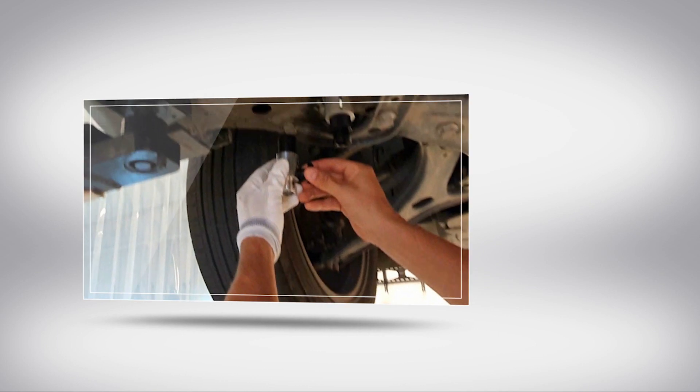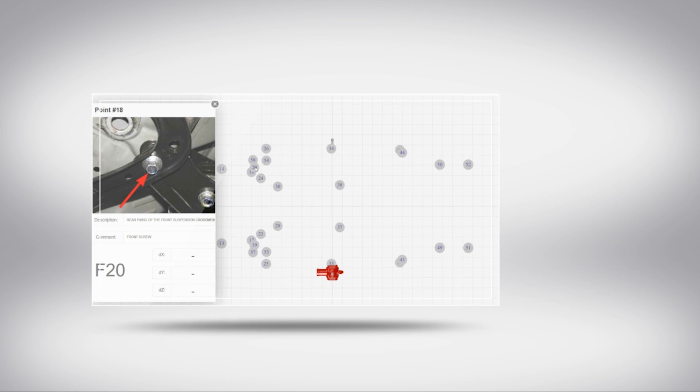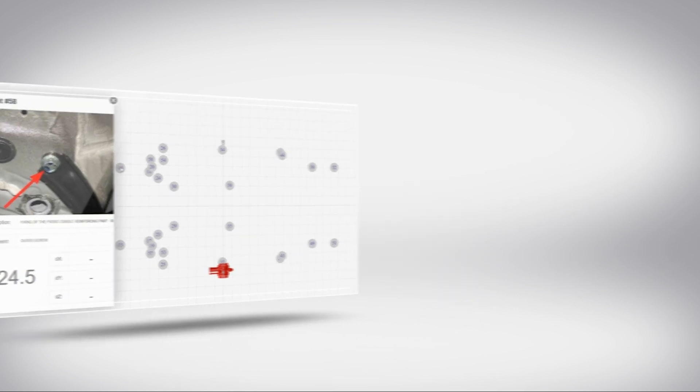EGLE is an electronic measuring system which functions with a laser. It is a point-to-point 3D measuring system which can measure in three different axes: length, width, and height, as well as distance.